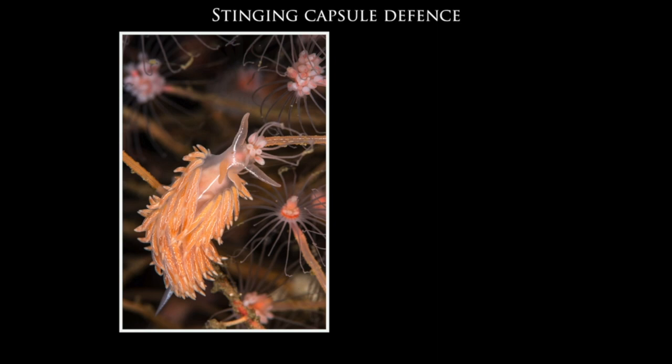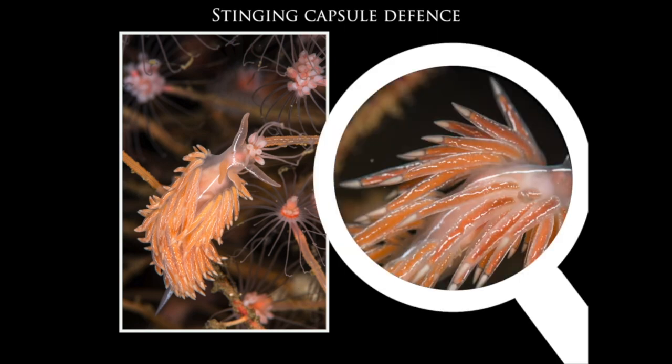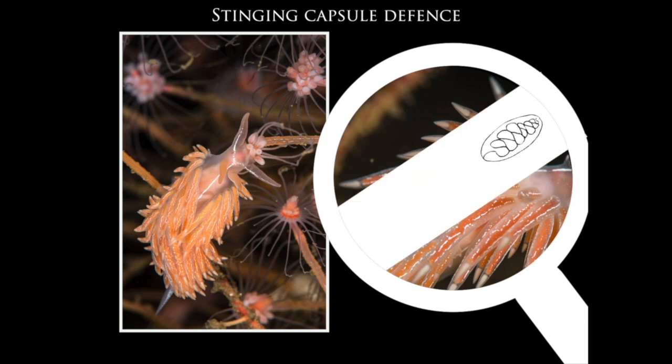The long finger-like cerata on the backs of aeolid nudibranchs contain a digestive gland. Immature stinging cells obtained from their food travel through the digestive gland to special sacs at the tips of the cerata. If a predator such as a fish tries to eat the nudibranch, it will get a mouthful of stinging cells.